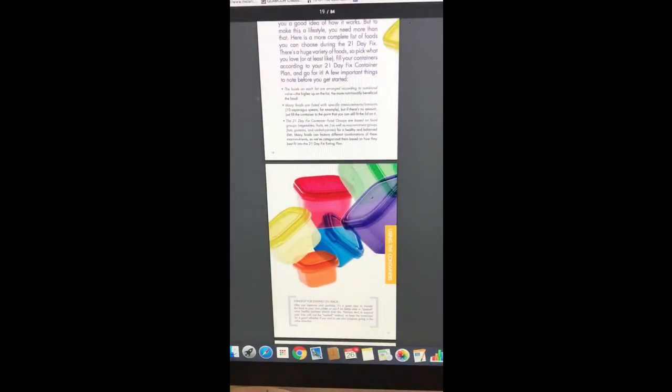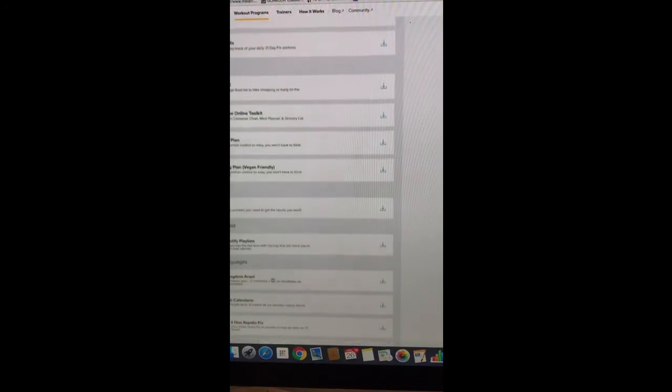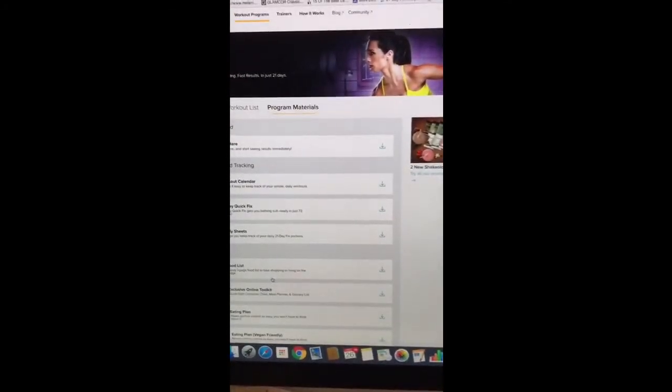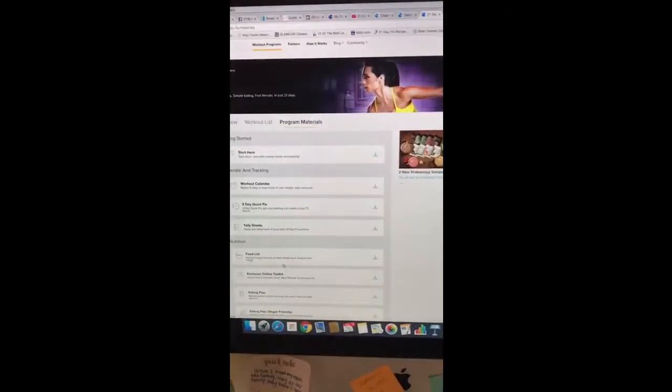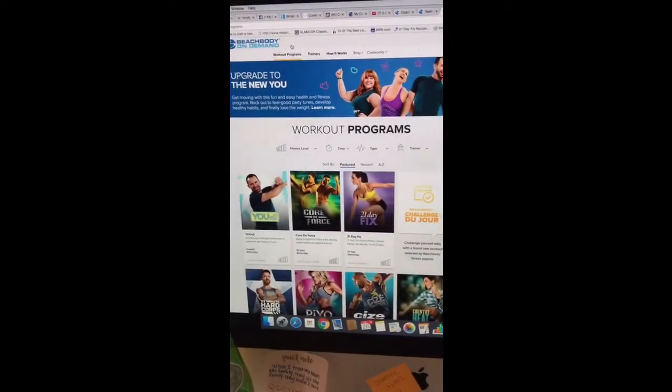There's also a sample day you can follow, great recipes, a vegan eating plan, and an FAQ — all sorts of stuff in here that I don't think a lot of people know is there. And this is for every program — every program has that. If you click on Core to Force, it'd be the same thing.